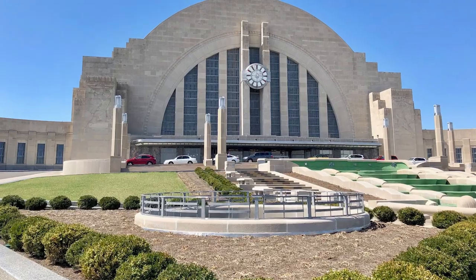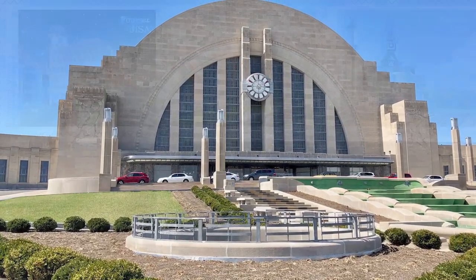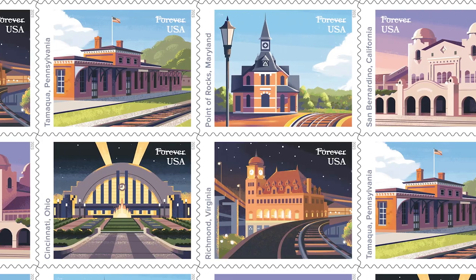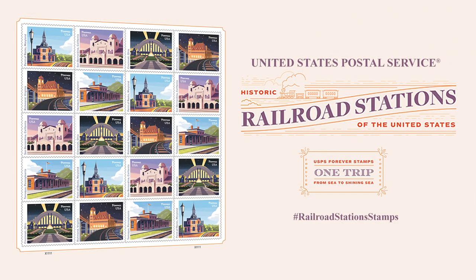It just coincides perfectly with the 90th anniversary of this building, so we're thrilled to be the place to kick off the stamps and really celebrate it. It's going to drive a lot of interest and enthusiasm among people who love architecture, people who are railroad fanatics, and certainly within the stamp collecting community as well. They're available at your post office and at USPS.com.